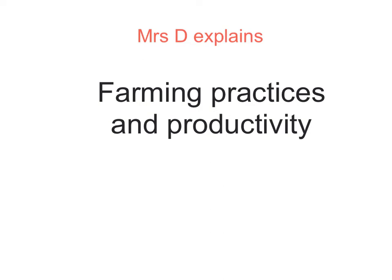This is just a really short little video to link in the work we did on productivity with modern day farming practices and how they can basically get the most out of both the crops and the animals that they're rearing, to reduce energy losses and therefore make the most amount of money.